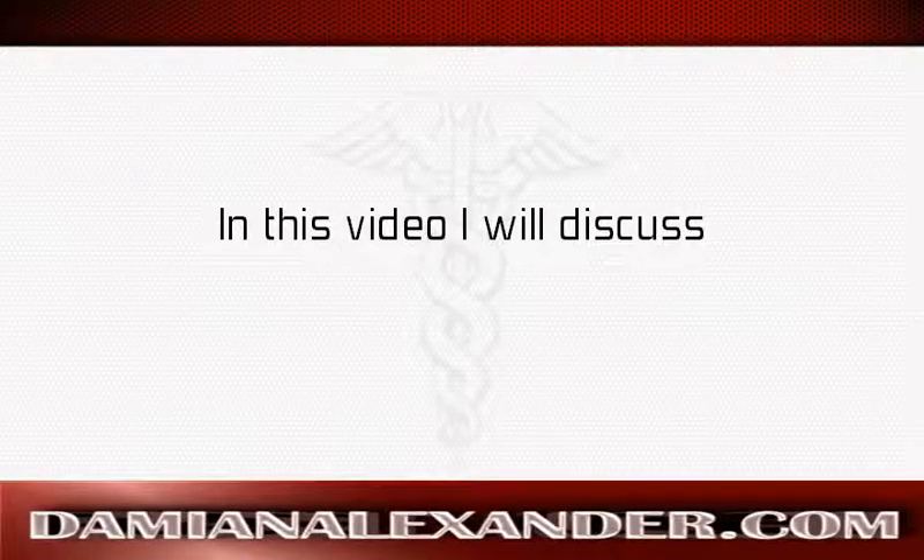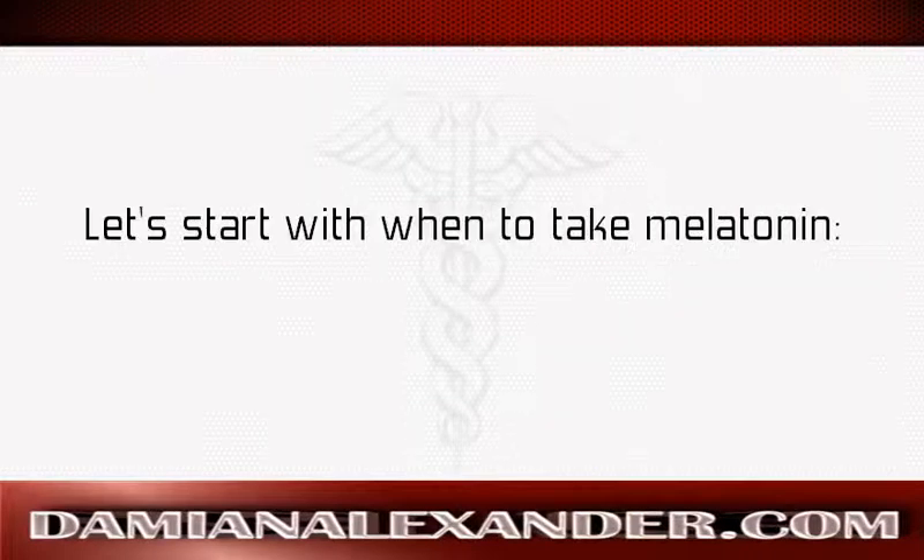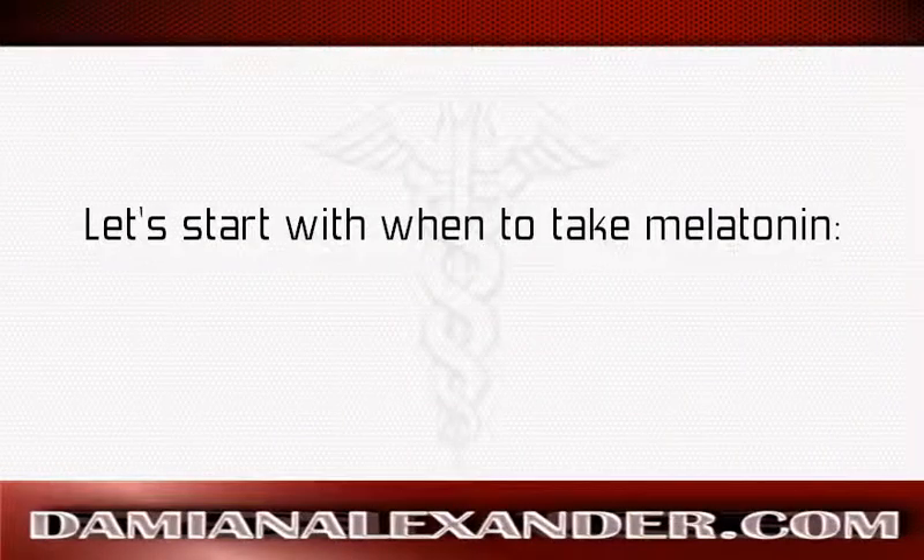In this video I will discuss how to use melatonin. Let's start with when to take melatonin.